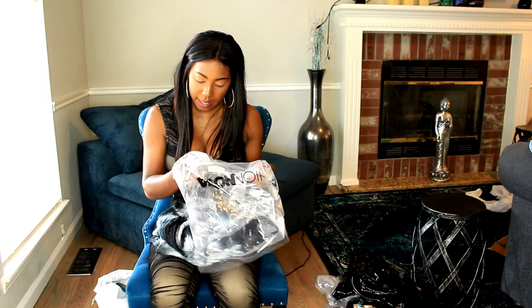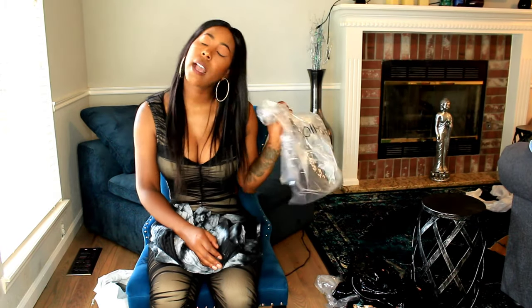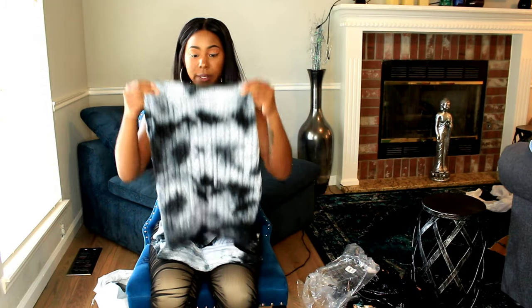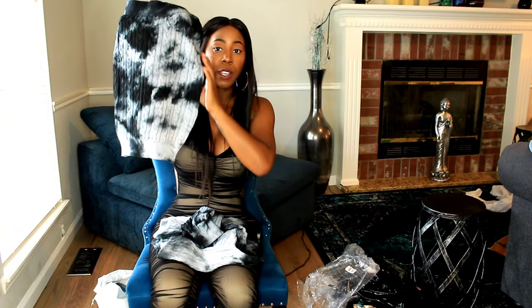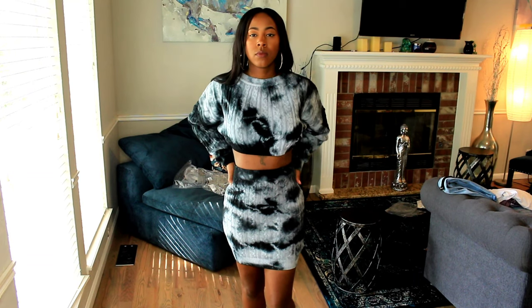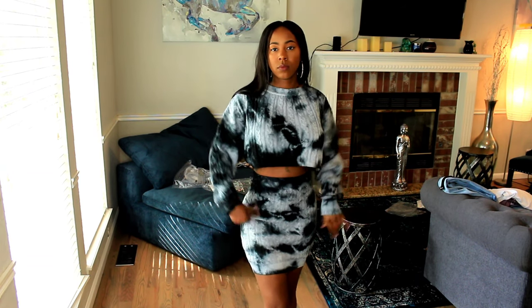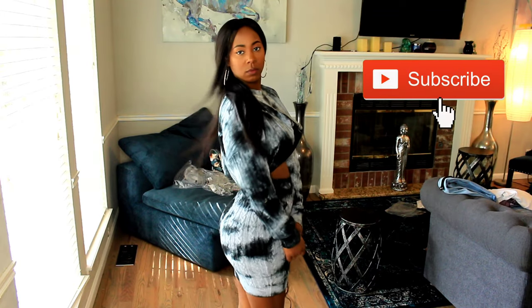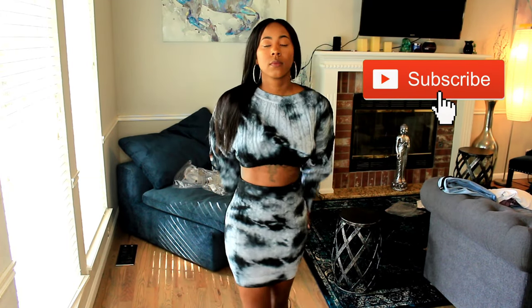The next item is the Santee Tie Dye Sweater Set in an extra small. I love this — I cannot wait till it gets chilly again because baby, this is too cute. So this is the skirt, and you know the skirt is going to be flattering because just based off the cut, how it's smaller at the top, you know this thing's about to be hugging everything. And then this is the top — the sweater is oversized, honey, and it's an extra small, so it's still going to work for everybody. This is, for real for real, my favorite, favorite, favorite out of this whole haul.